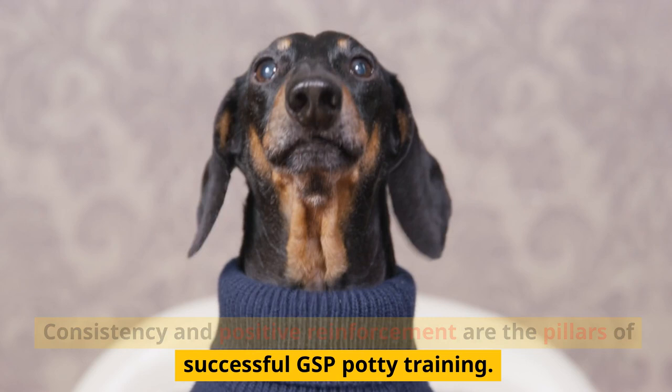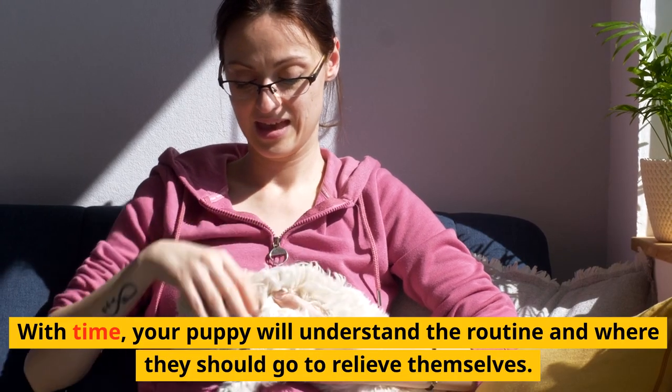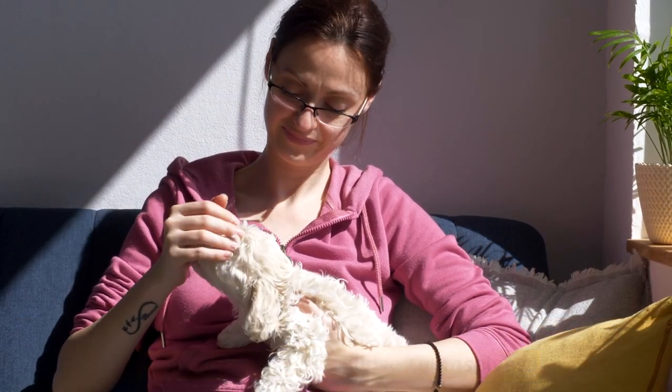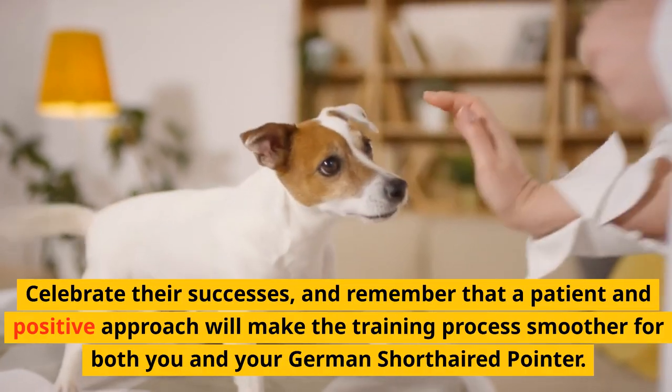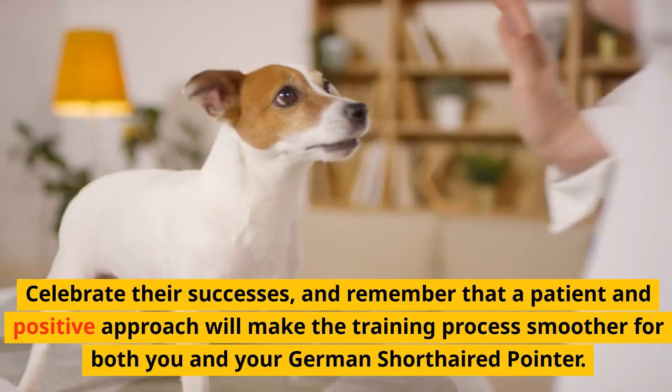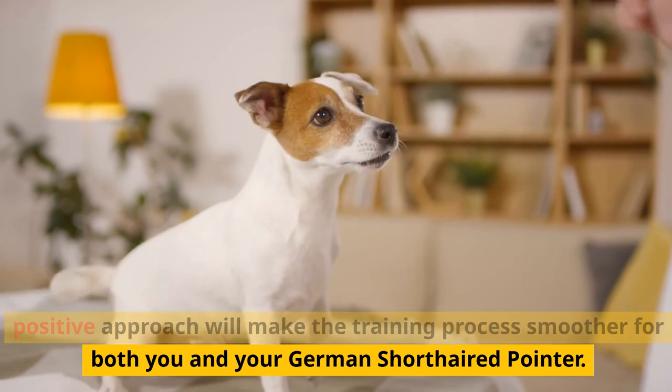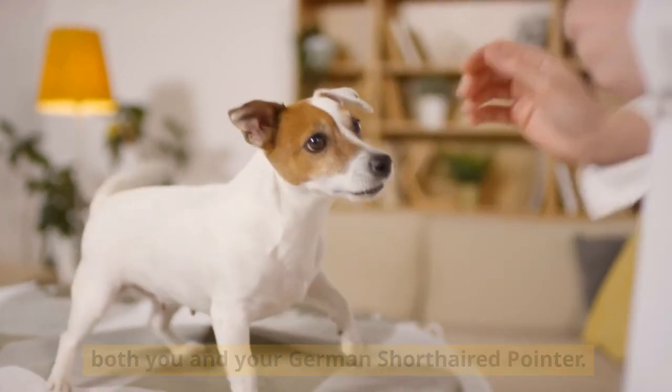Consistency and positive reinforcement are the pillars of successful GSP potty training. With time, your puppy will understand the routine and where they should go to relieve themselves. Celebrate their successes, and remember that a patient and positive approach will make the training process smoother for both you and your German Shorthaired Pointer.